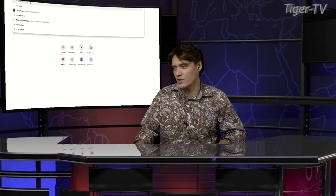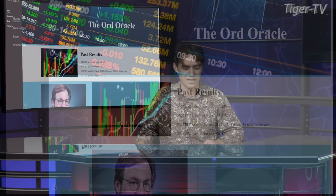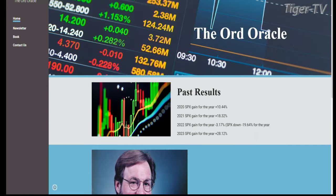Let's go to ord-oracle.com — that is ord-hyphen-oracle. Every Tuesday and Thursday we have Tim Ord of the Ord Oracle come on the Tom O'Brien Show and he goes through a few charts, mainly talking about the market and sometimes gold as well. Tim, we are happy to have you on again. How are you doing? Good, good, thanks for having me on again.